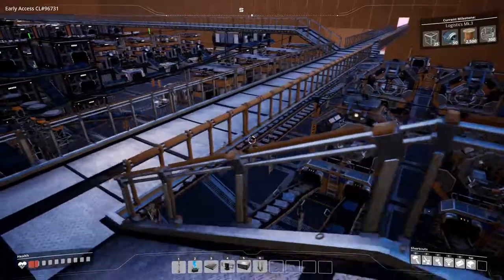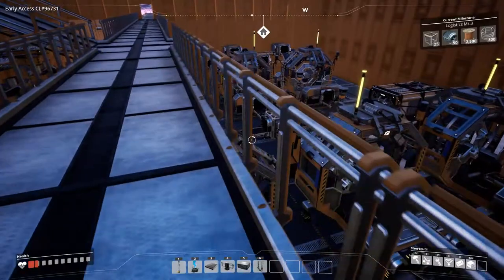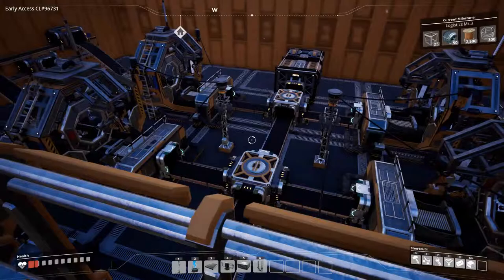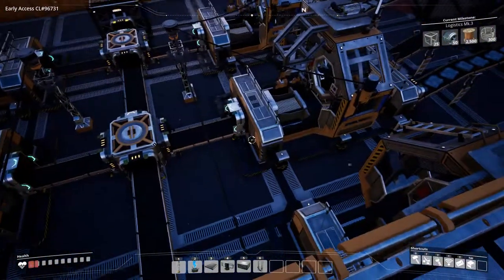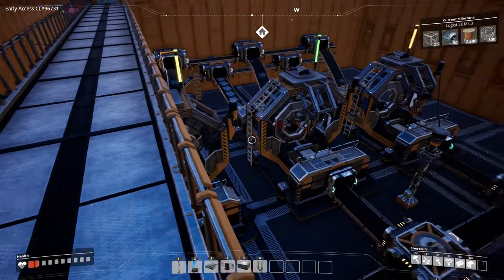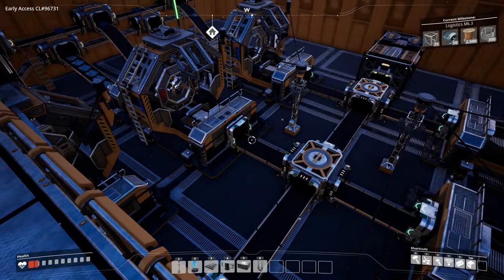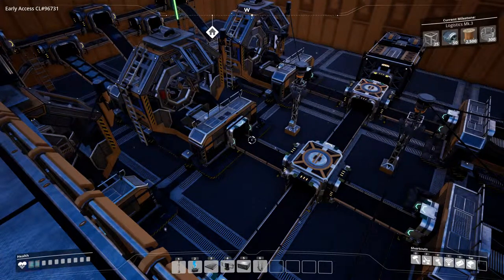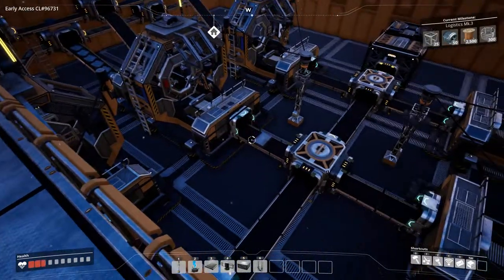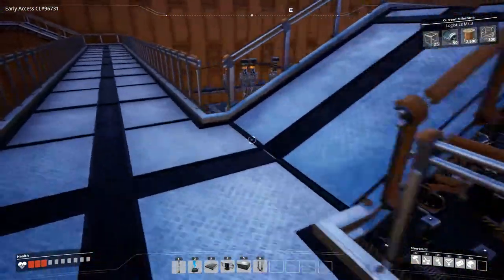It's got one important production and that's this section. It is producing — well, it should produce. I don't see it at the moment. As you can see, we need a lot more screws. That one's producing, that one is producing, so we should see it any minute. It's making reinforced plates, but we're kind of short on screws.